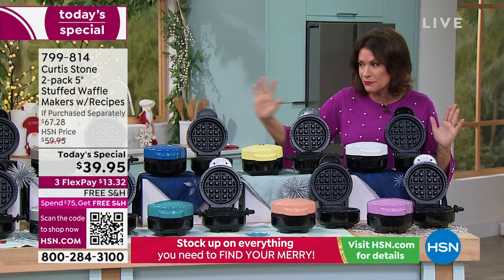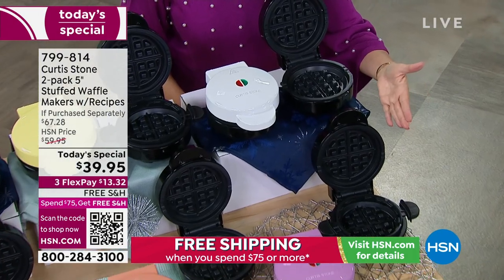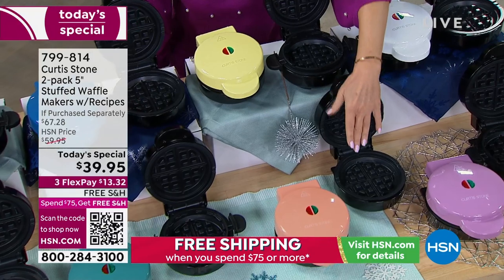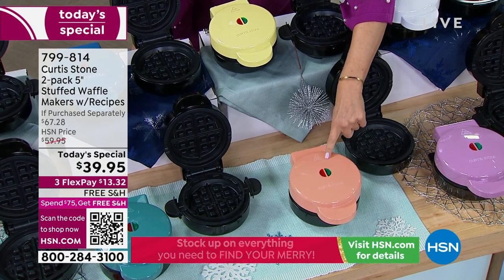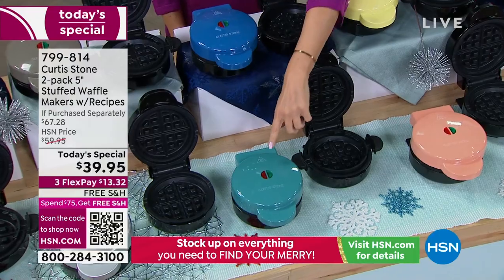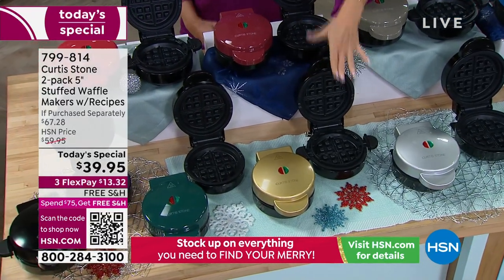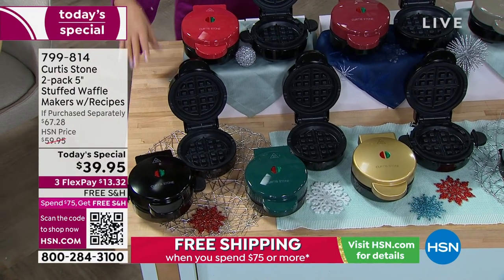We have the most colors we've ever offered. Everybody gets a black, then you choose your second color: lavender, white, yellow, blush — already very limited at about 550 left, a peach sherbet color — classic blue, turquoise, stone gray (the signature color for the Curtis Stone collection), silver, black, red, gold, cherry, or a set of two blacks.